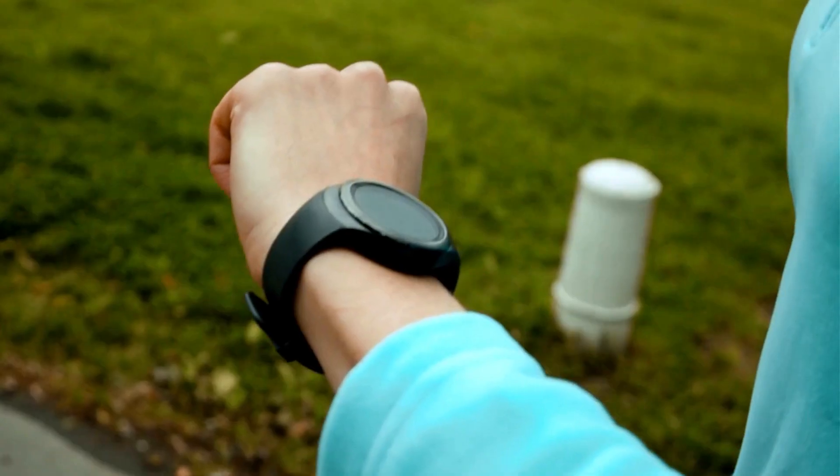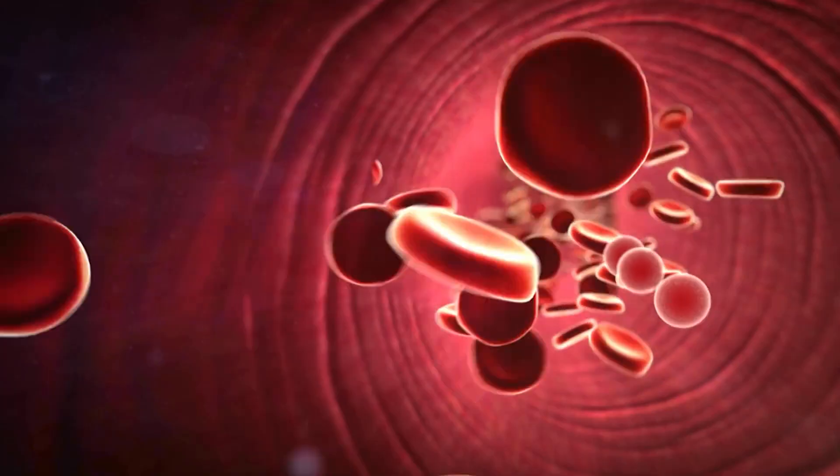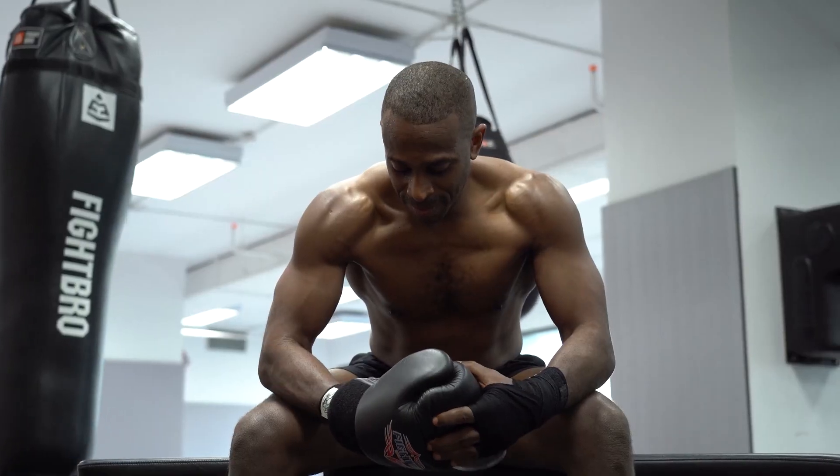So based on this, you would have to agree that HRV can be a reliable parameter to understand your current state, and that's why it's widely used by professional athletes, coaches, as well as fitness trackers to understand how your training and lifestyle are impacting your HRV. But heart rate variability goes beyond that, as recent research has found a link between HRV and lifespan, including various aspects of health, such as cardiovascular, cognitive, and physical health.